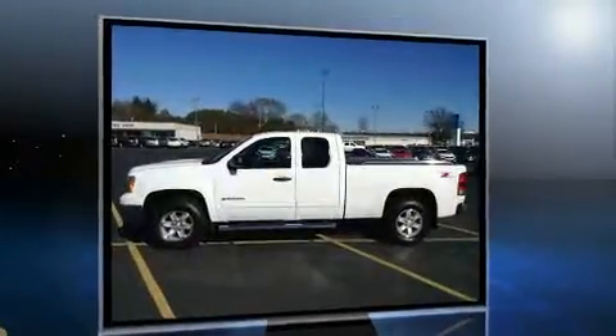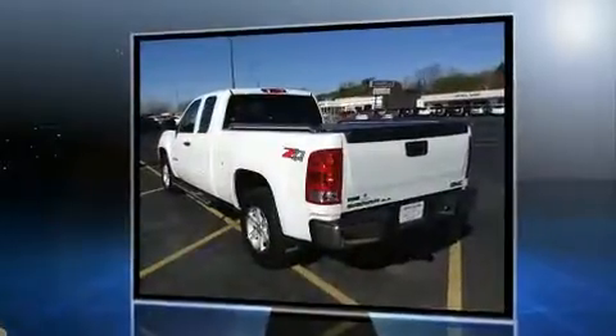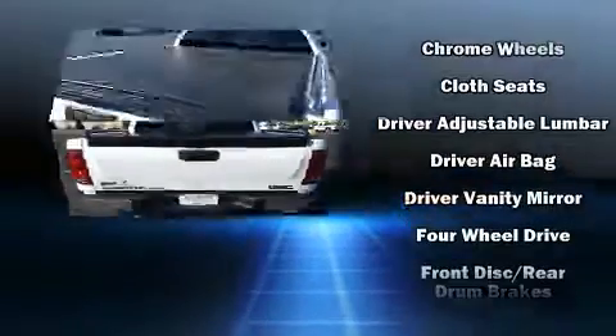Smooth gear shifts are achieved thanks to the powerful 8-cylinder engine. And for added security, Dynamic Stability Control supplements the drivetrain. Four-wheel drive allows you to go places you've only imagined.